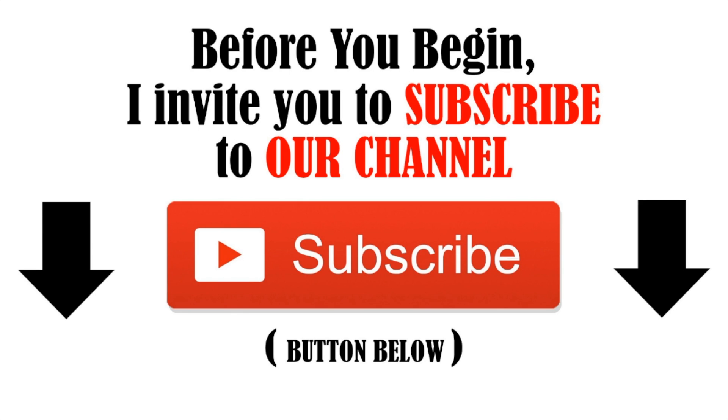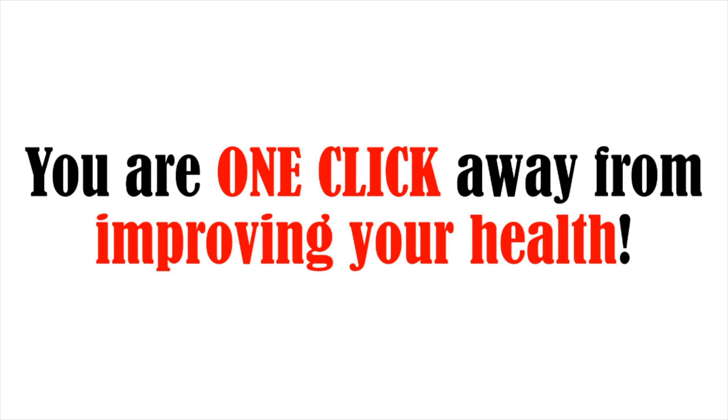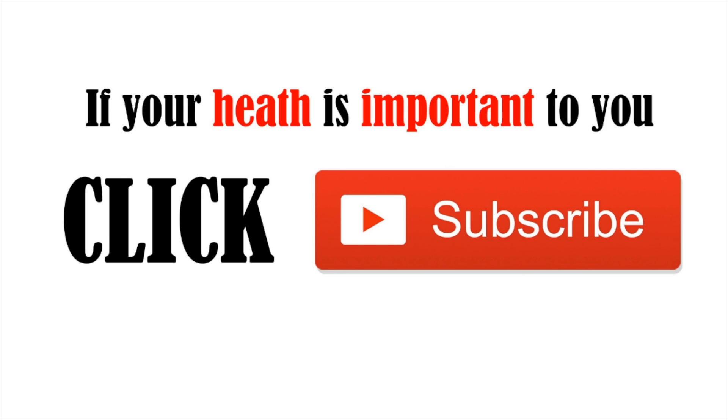I invite you to subscribe to our YouTube channel — it's 100% free. As a subscriber you will never miss a video. You are one click away from improving your health. If your health is important to you, click subscribe now.